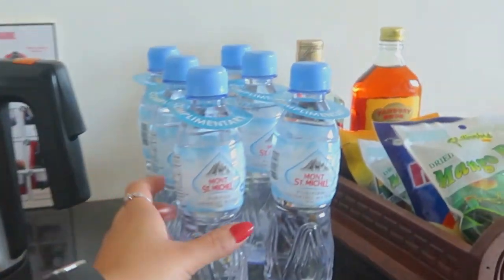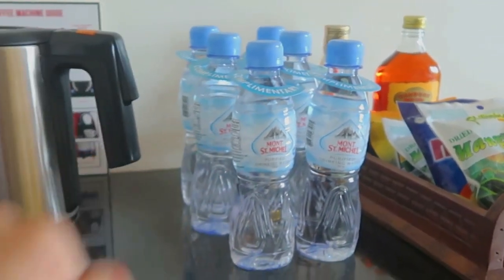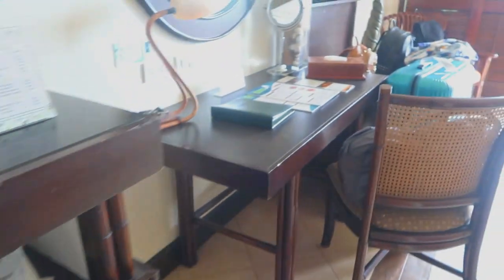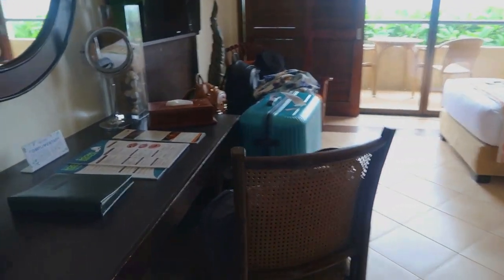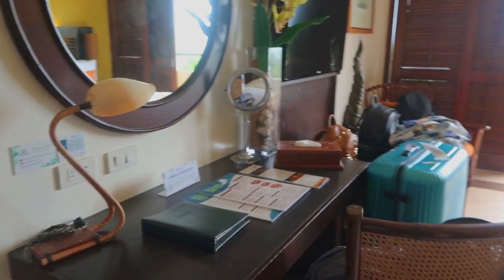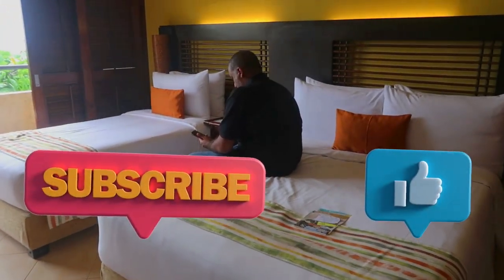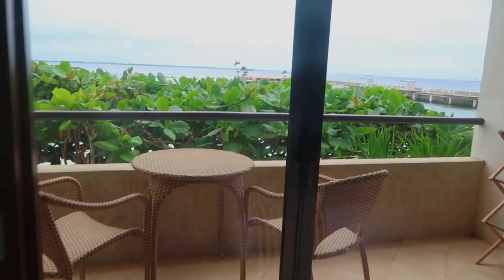Very nice Filipino-style hotel. So here is the complimentary water. Wow, very generous of them — coffee, tea. And then why we choose this hotel? Because it has a Filipino touch, which is what I like. Here it is. Very, very nice — small, but cute. And our view.